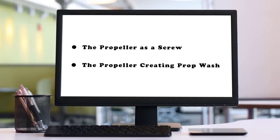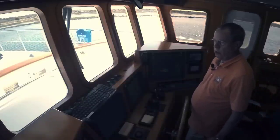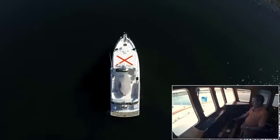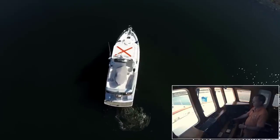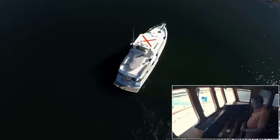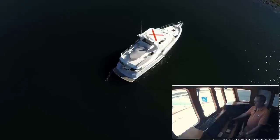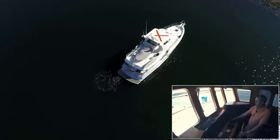The boat moves forward as it turns. So we've been talking about how prop wash works. At this point, I've got the helm all the way to starboard. We're at a dead stop. Now watch what happens when I put it in gear — we're just going to put it in gear, not rev it up. You can see that it immediately starts pushing the stern to port and the bow turns to starboard. Now I'm going to turn it the other way. We'll put the helm all the way to port, put it in forward briefly, and you'll see how the stern walks to starboard and the bow turns to port.